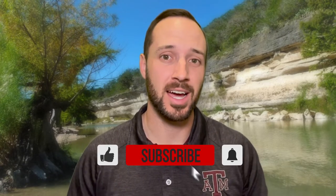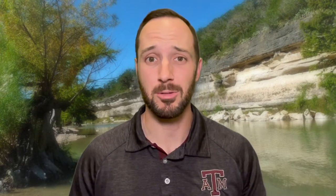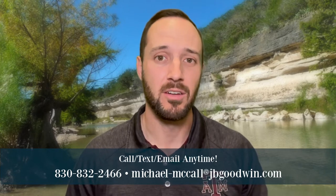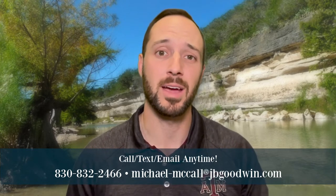Please don't forget — if you guys get anything out of this video, please like, comment, and subscribe to this channel. And if you have any questions about this area or anything related to San Antonio, the Hill Country, Boerne, New Braunfels, or any of these areas around here, feel free to message me, text me, call me, or email me anytime.